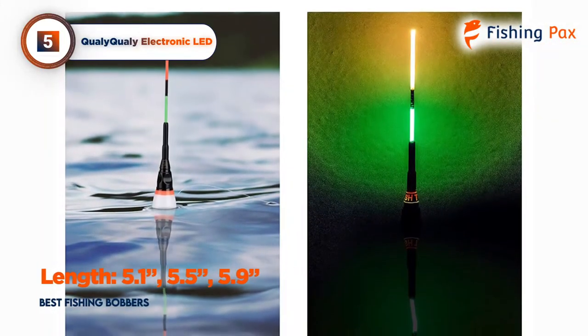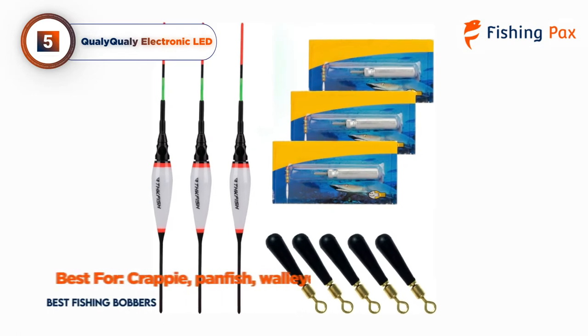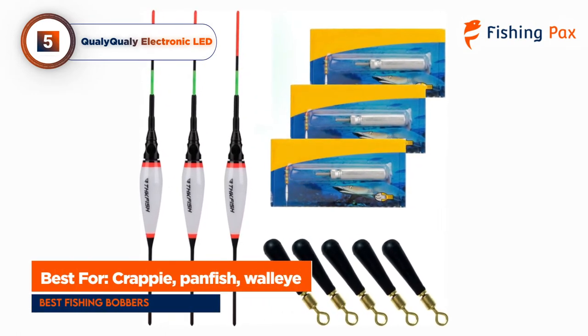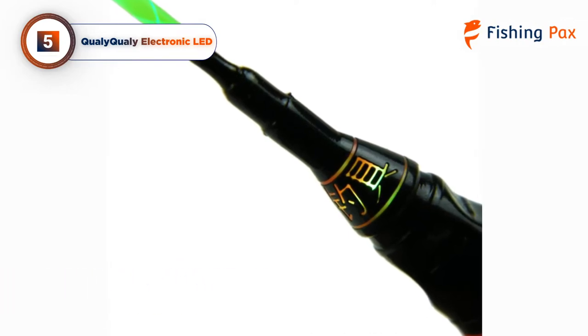The bobbers come in various sizes, from 5.1 to 5.9 inches, for catching fish such as crappie, panfish, and walleye. This bobber is built to last and gives you the upper hand in the darkest situations.